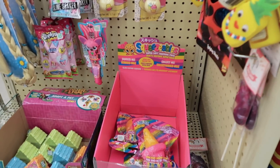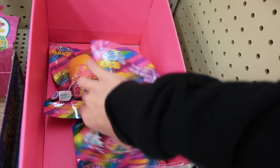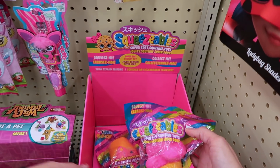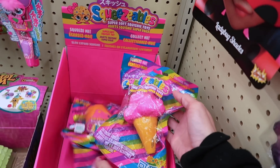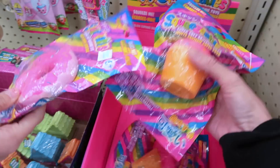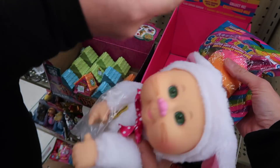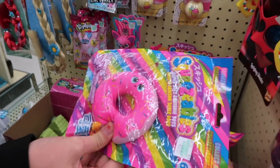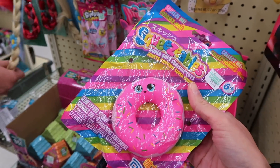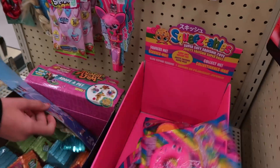So these are the squishies that they have. They're still the same ones. They are the squeezables. Oh my gosh, is that a bunny? Look at the bunny. Oh, she's cute. I think this is the cutest thing ever. It's so cute. I don't know if this one's new or if it's just new here, but I didn't see this last time.